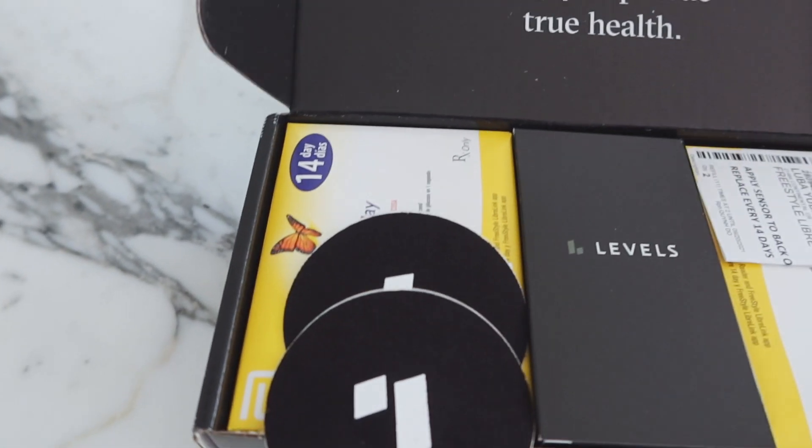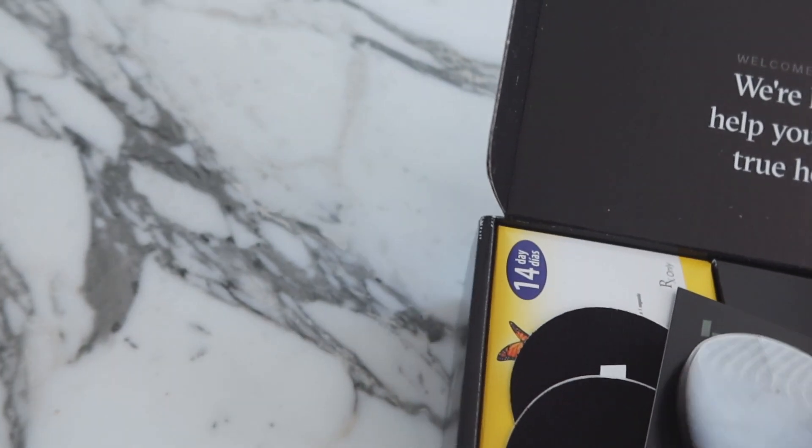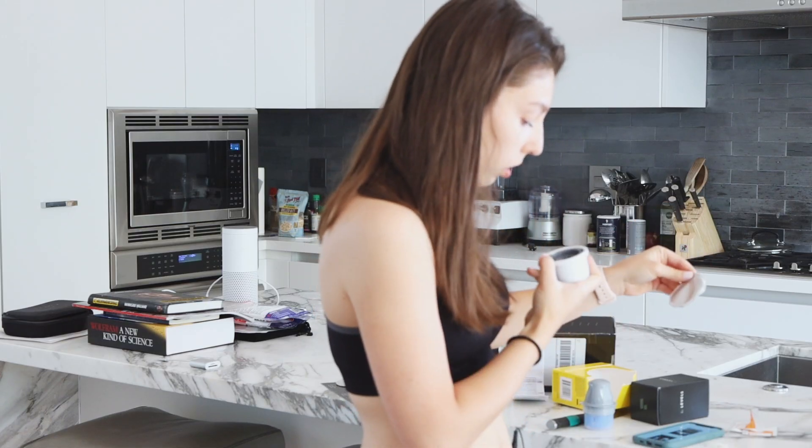In this video, I want to share my learnings from wearing the patch for a whole month. I received my Levels Health glucose tracker box and I'm about to put it on. It's just a simple box — let's see what's inside. There are two sensors — this little thing over here — and here are the actual stickers. One sensor is for 14 days.